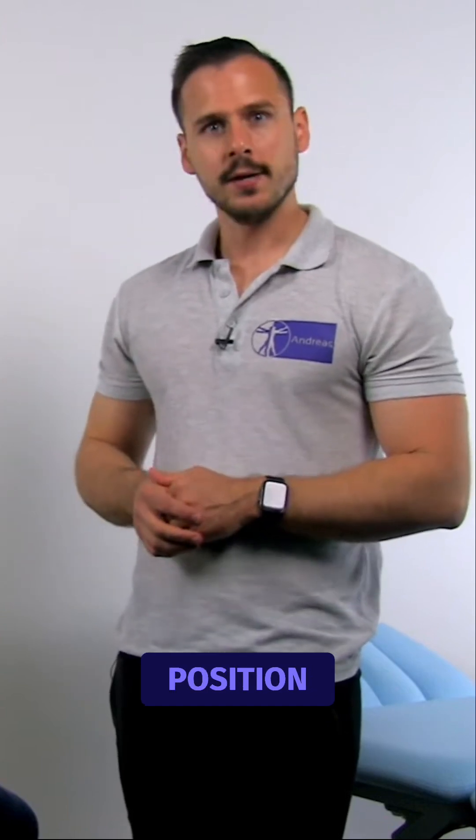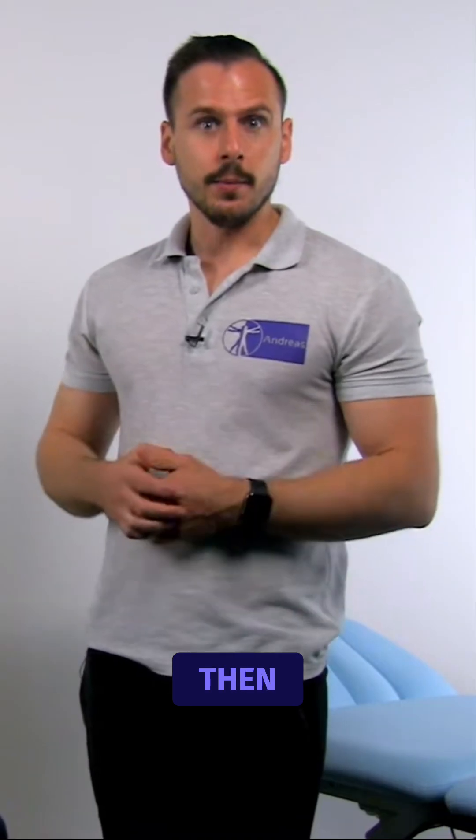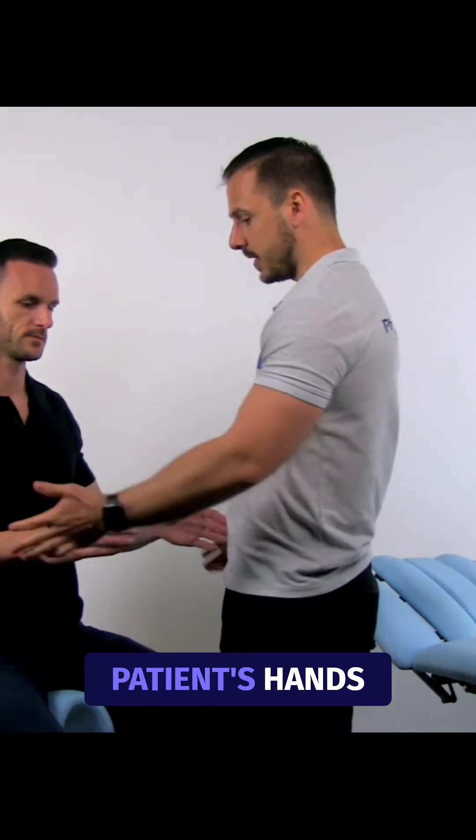To conduct the test, the patient is in a sitting or standing position so that the arms can hang relaxed along the trunk but not quite touching it. Both elbows are flexed to 90 degrees, and then the examiner places the palms on the dorsum of the patient's hands.